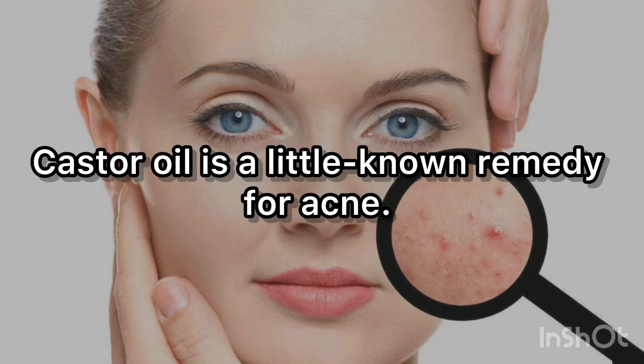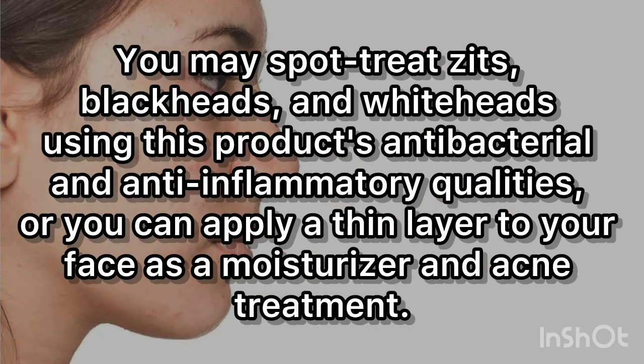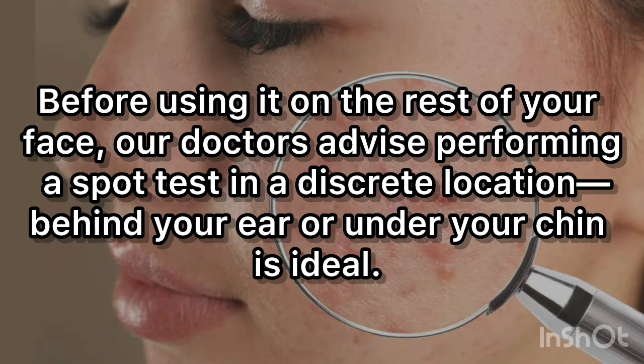7. Combat Acne. Castor oil is a little-known remedy for acne. You may spot treat zits, blackheads, and whiteheads using its antibacterial and anti-inflammatory qualities, or apply a thin layer to your face as a moisturizer and acne treatment. Before using it on the rest of your face, our doctors advise performing a spot test in a discreet location — behind your ear or under your chin is ideal.